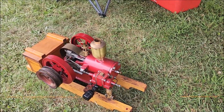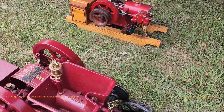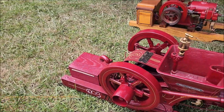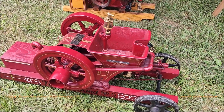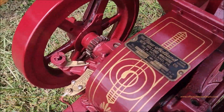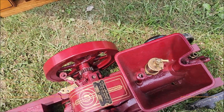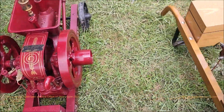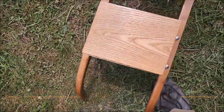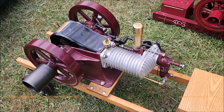Looks like another Carlisle and Finch engine. Here's a real nice new volume. That's a half horsepower new hauler. What is this? That's a Messenger. I was wondering if that was a Messenger. It is. So that is a Messenger.